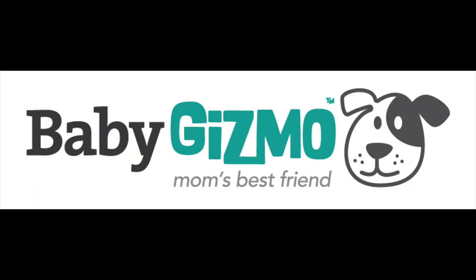Hi everybody, it's Holly from Baby Gizmo, and welcome back to another edition of Mom Monday. This is a series in which I share products with you that I think you must have.